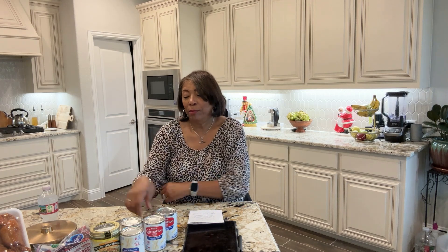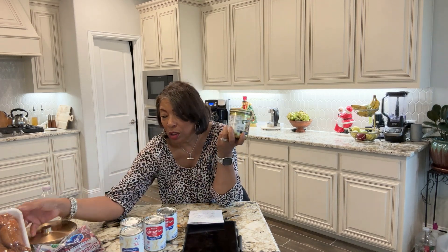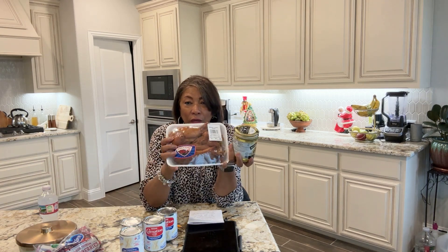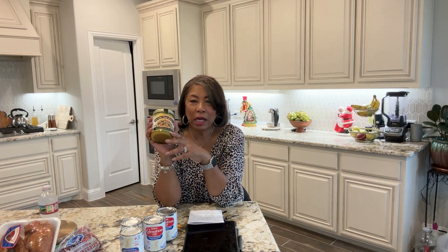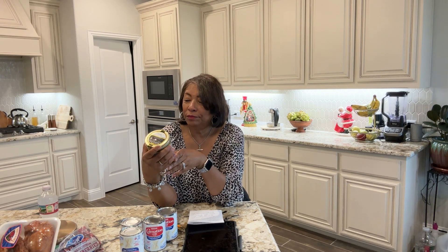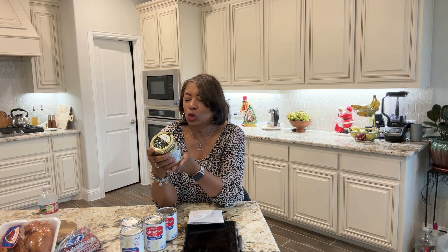One tip: Better Than Bouillon chicken flavor is great if you don't want to use smoked turkey in your collard greens or green beans. I got it from Costco for about $5.69 for a 21-ounce jar. You'll still season your greens, but this really enhances the flavor.